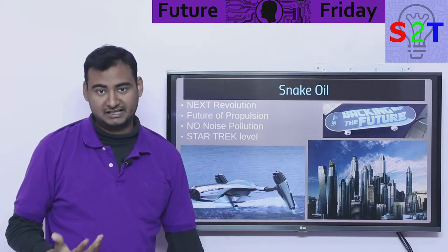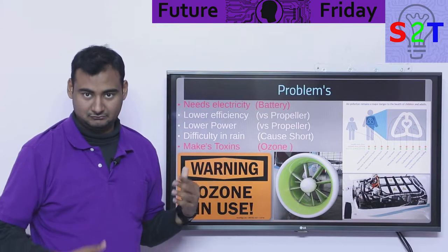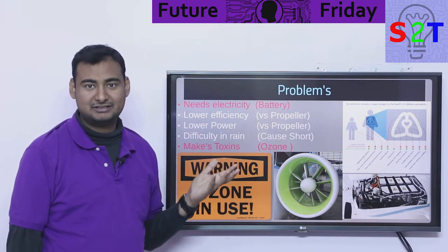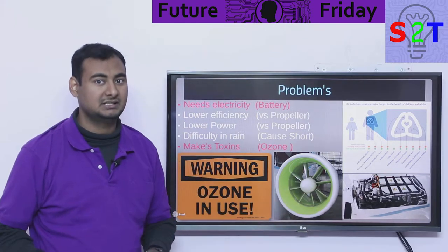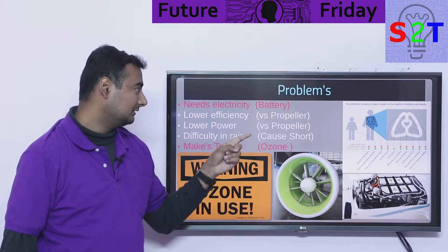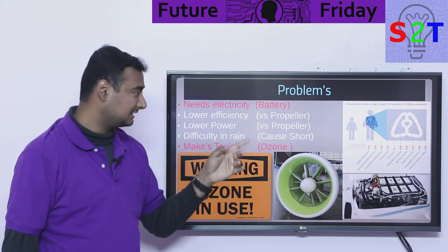Let's break it down scientifically. First, it needs electricity — obviously, it's ionizing air. If you had that kind of energy, well, we don't. This is an aircraft battery from Siemens — Siemens already makes an electric aircraft — and batteries are very limited in terms of range. Flat out, right there, you already have the limitation. It's not some magic thing.